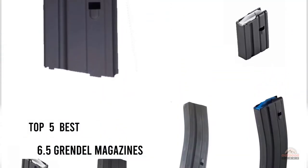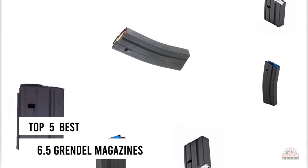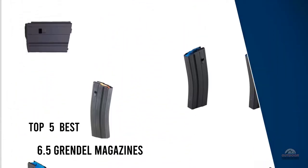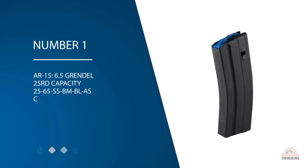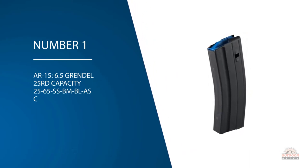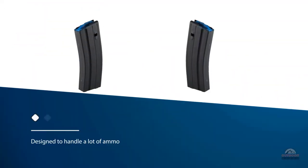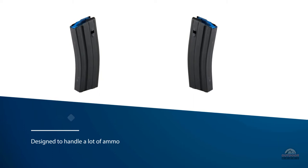If you are looking for the best 6.5 Grendel magazines, here is a collection you have got to see. Let's get started. Number one, most popular: AR-15 6.5 Grendel 25-round capacity, ASC 25-65 SS BM BL.